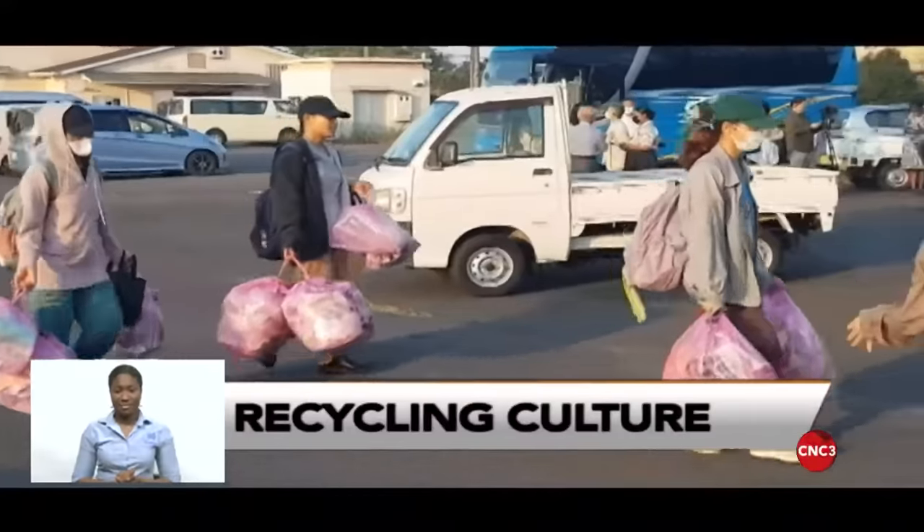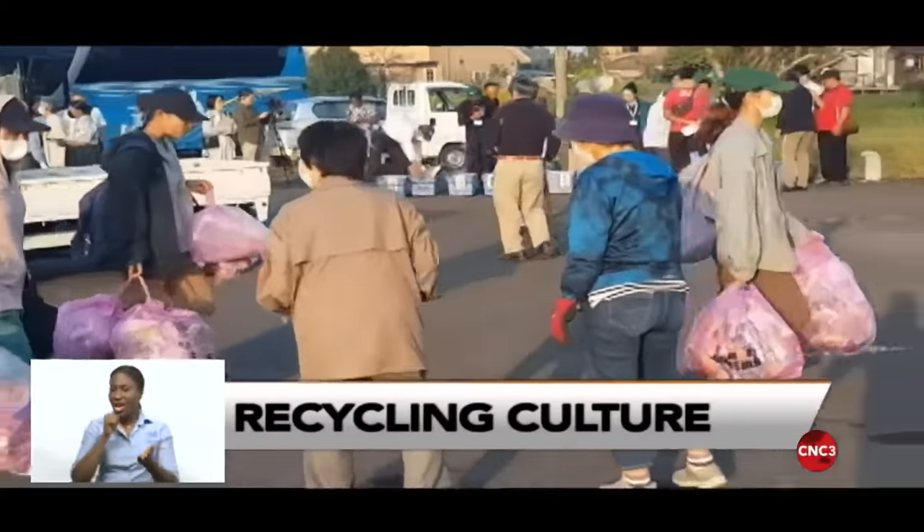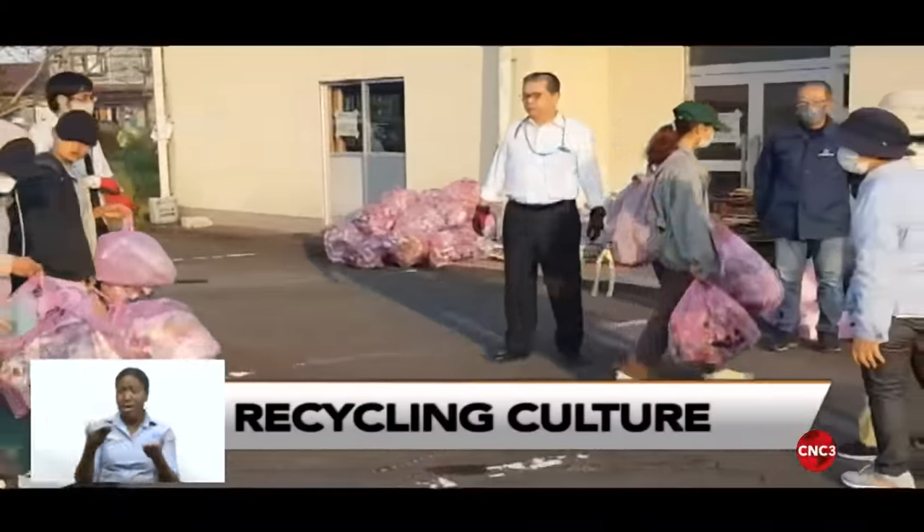Still to come in the news: we're often chided for not having a big recycling culture. Tonight, Ryan Baitu tells us it's a problem all around the world.